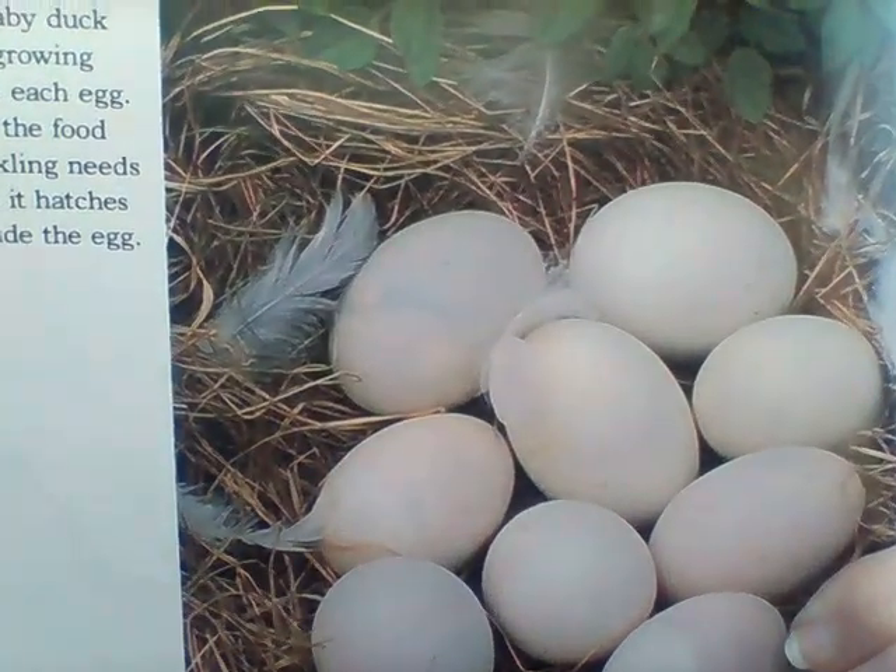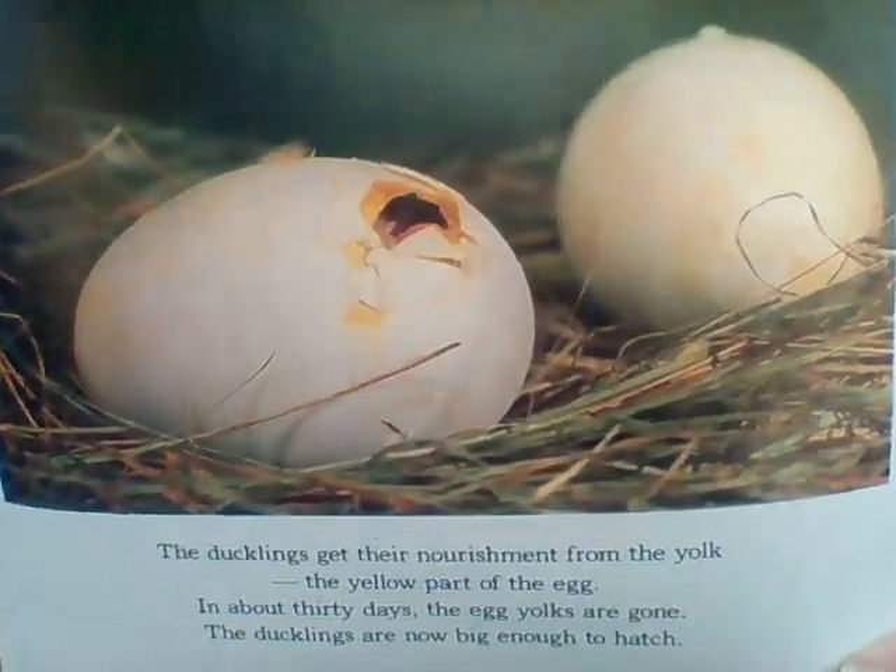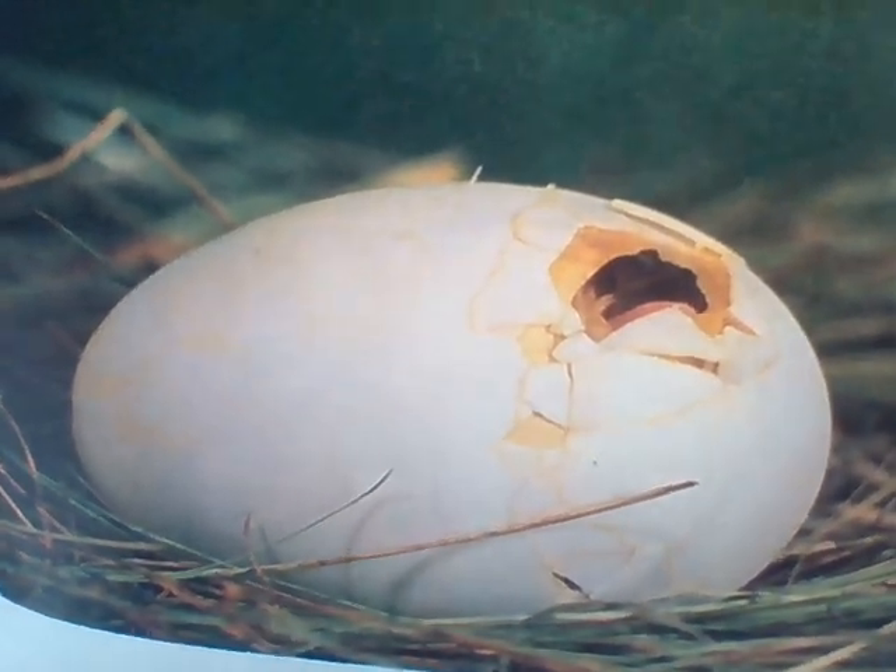Inside the eggs the baby ducks are growing. They grow and grow and when they're ready to be born — to hatch — they start pecking at the inside of the egg with their little bill. Do you see that hole right there? There's a baby duckling in there and it's starting to come out. You can see it pecking and pecking at the egg, cracking it to get out. On the end of his bill there's a teeny tiny tooth called an egg tooth. Do you see it? That little pointy part helps him get out of the egg.